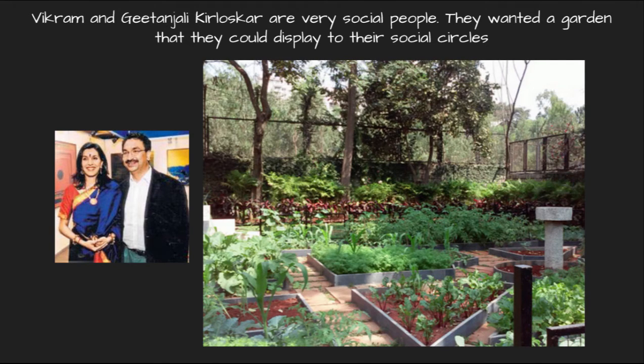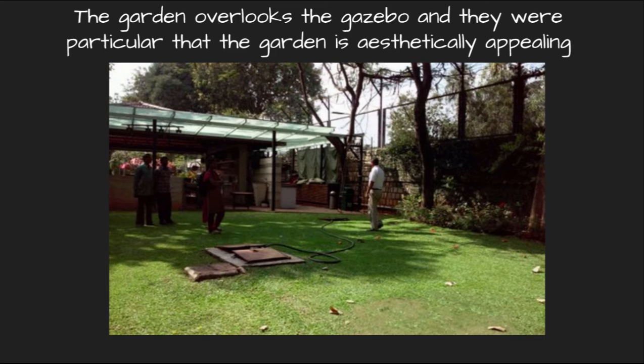Vikram and Gitanjali Kirloskar are from the famous Kirloskar family. They are both very social people, and when they thought about having a garden, they decided that it should be one they could display to their social circles. The area selected for the garden overlooks the gazebo, a space where they frequently have get-togethers, and they were particular that this garden should be aesthetically appealing.